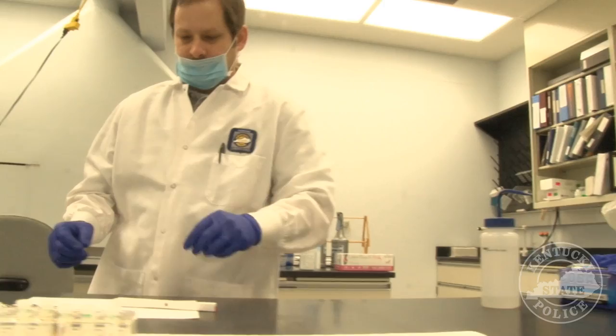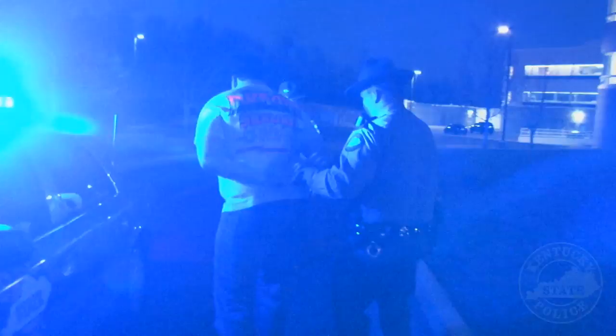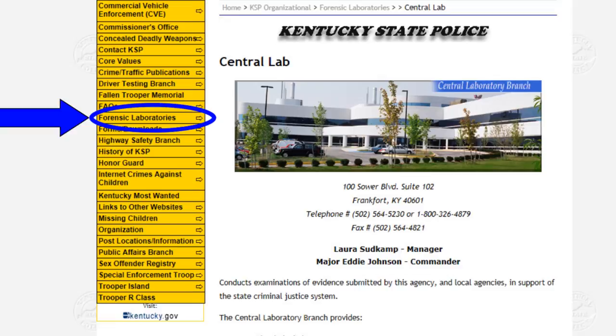Because of the diligent work of troopers, detectives, and forensic lab staff, the suspect in this case was convicted of murder, possession of a controlled substance, drug paraphernalia, and driving while intoxicated, and is currently serving a life sentence. For additional information about the Kentucky State Police Forensic Laboratories, log on to KentuckyStatePolice.org.